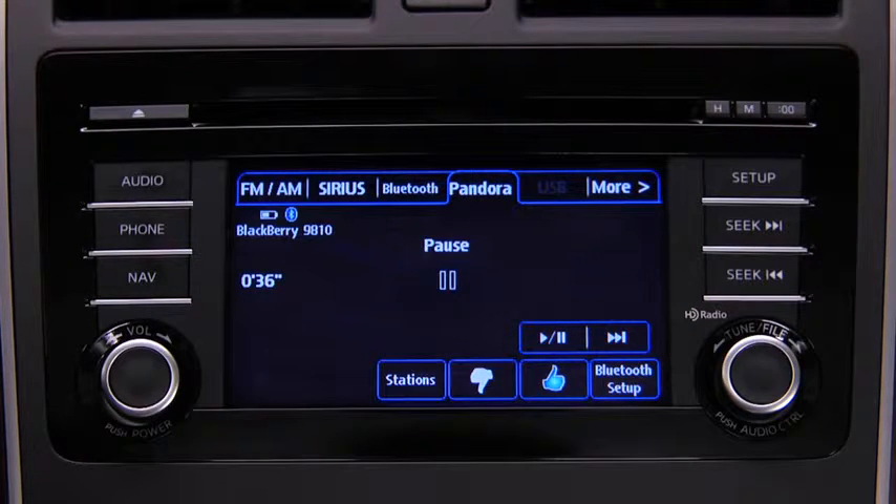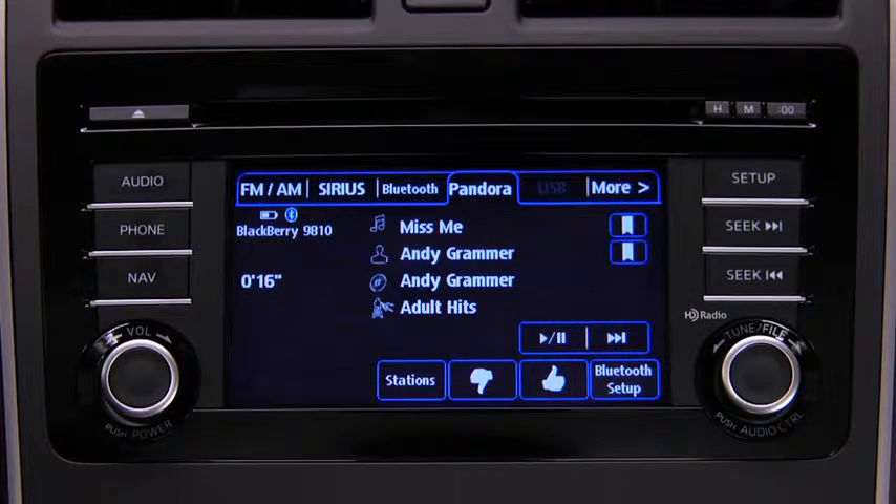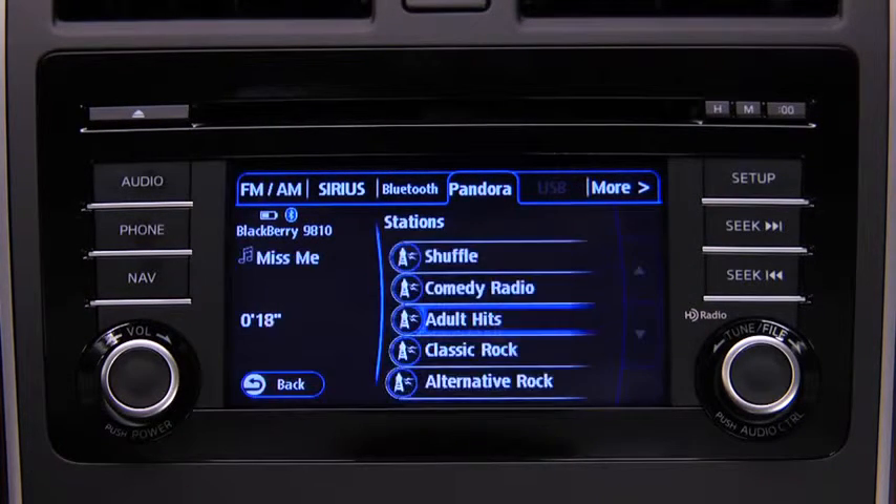To stop playback, touch the Pause/Play on-screen button. Touch the button again to resume playback. To skip a song, touch the Fast Forward on-screen button. To select a station from your programmed list, touch the Stations on-screen button, then select the desired station.